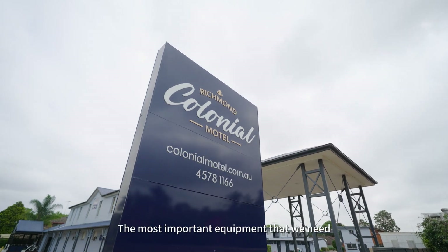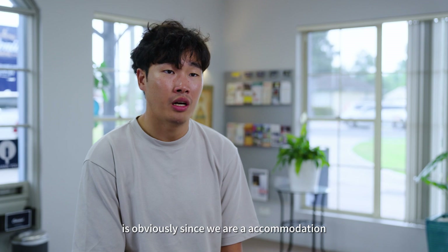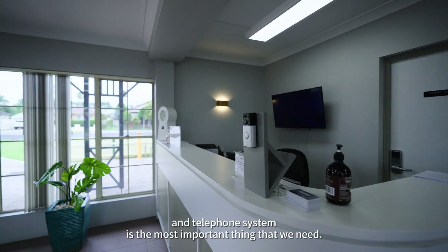So there's a lot of electricity that we use. The most important equipment we need — since we are in the accommodation sector — is the computer system and telephone system, which are the most essential things.